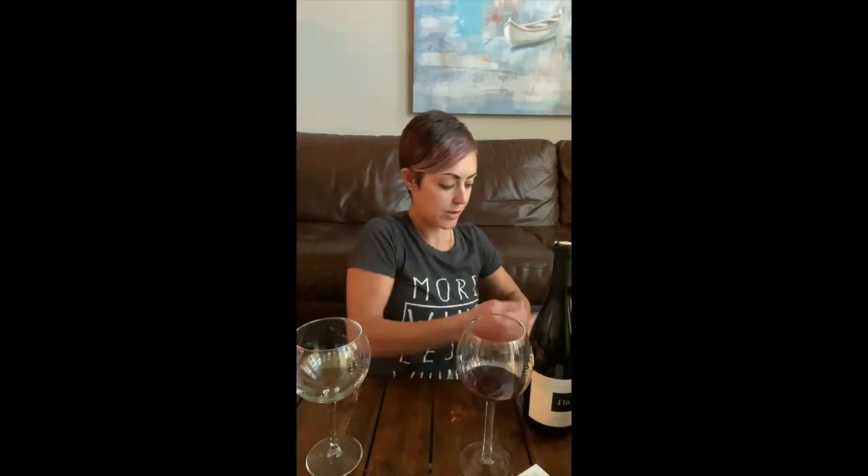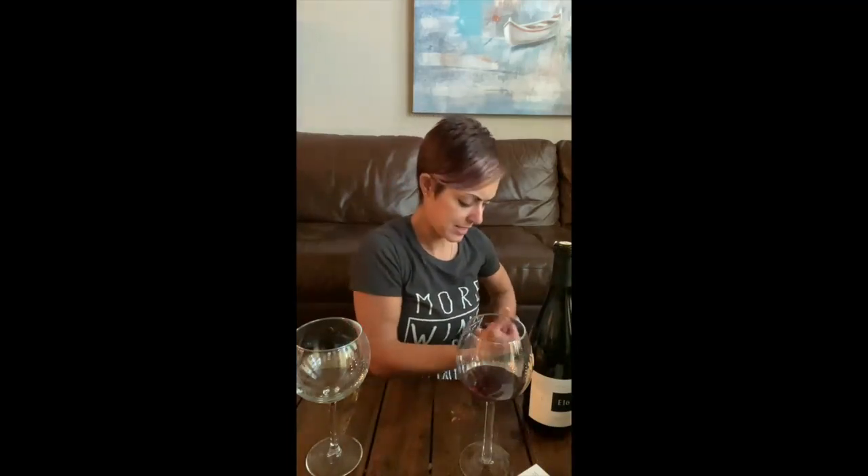Now I'm going to open up the 2015 and I'll taste them side by side. So now I will pour the 2015.